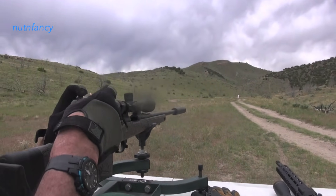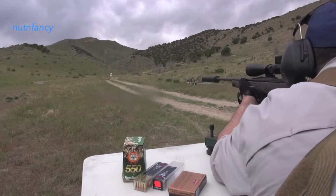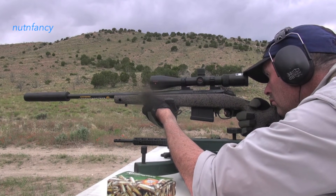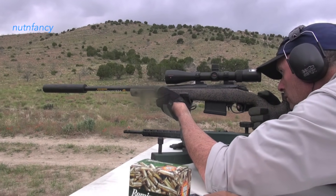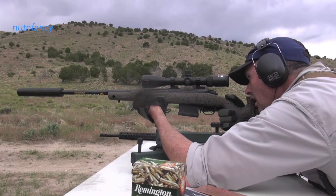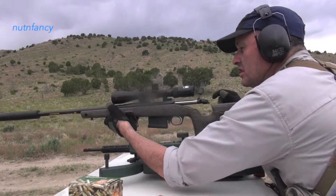168-grain match coming in. Lower right. Oh yeah, that's more like it — one hole. Still one hole. Sweet.